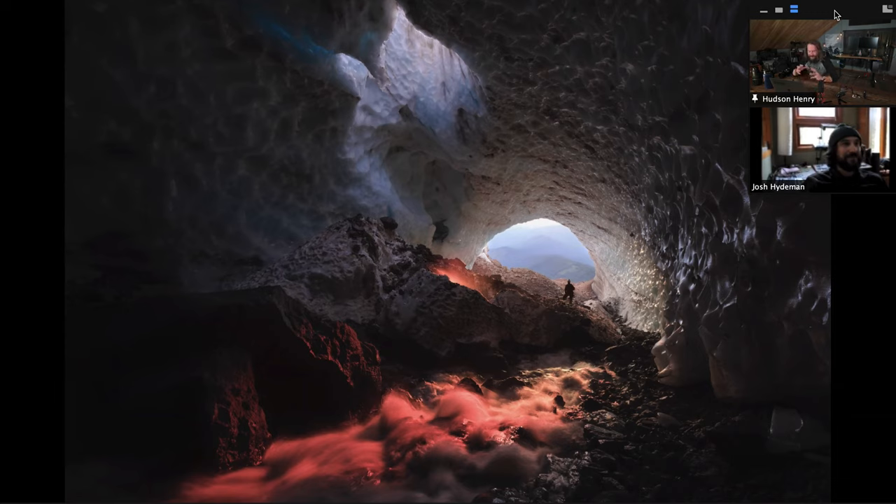It's like that horsetail falls moment that everybody goes after in February in Yosemite, except it was even more ephemeral because it's only going to happen at the right time of year in this cave that has now collapsed. When Josh first brought his photography to me — he's been friends with my wife Stacy for years — I was just blown away by his sense of composition and the crazy places he was getting. I wondered if he'd gelled the light or something, and it's just so cool that it's all natural.